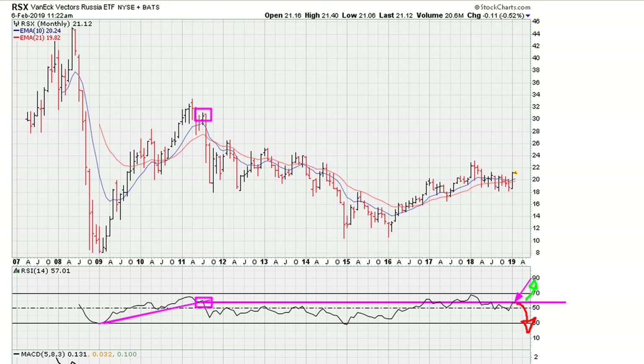The only thing that can change the picture here is a movement above this line. Right now, if we combine the daily, the weekly, and the monthly, the market is projecting that the next major swing trade for the Russian market — by way of the ETF RSX — is to the downside. Eric, mothermother.com — as always, good luck, peace and blessings.